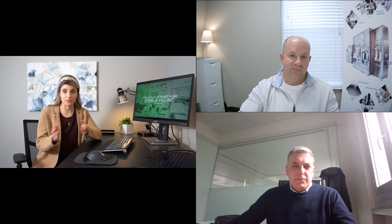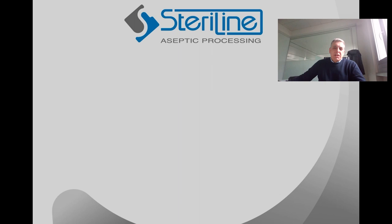Thank you, Randy. I have to agree with you — this is just an incredible line that Steriline is helping to build. Can you describe to us the process of designing this isolator, including decisions you made and why? After detailed virtual meetings with BSM and the other equipment manufacturers, Steriline developed the following plan.